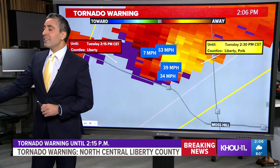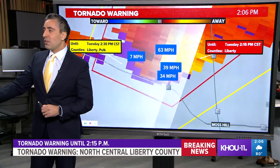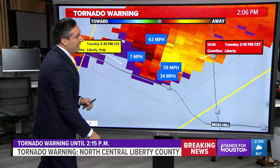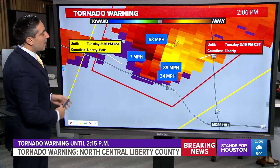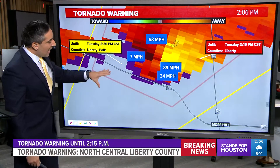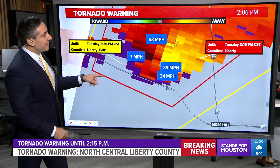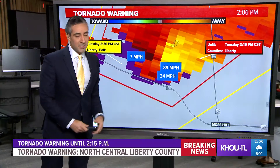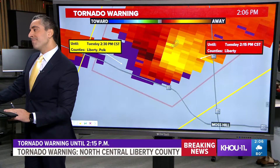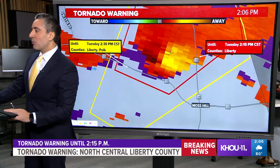Tornado warning is continuing for a little while longer. Notice how quickly we're getting the updates and how fast it is lifting to the northeast — it's covering a lot of ground in a short amount of time. The tornado warning polygon shows the update still until 2:15. We're seeing wind speeds clocked on radar up over 30 miles per hour, even 60 to 70 miles per hour as well.